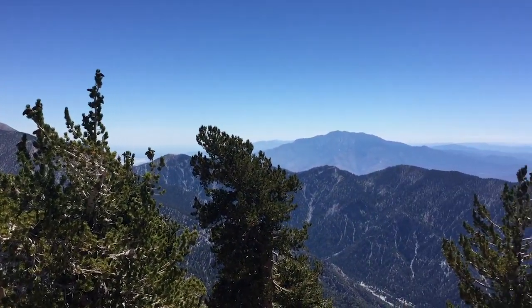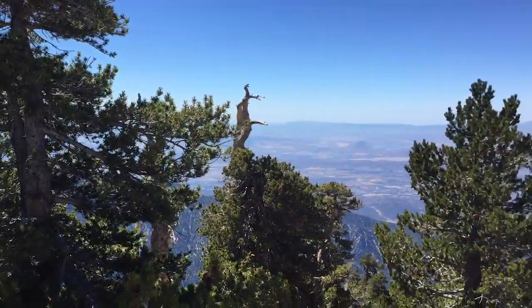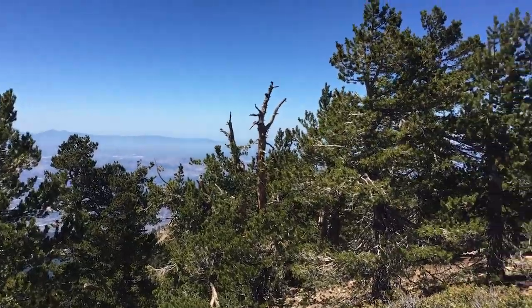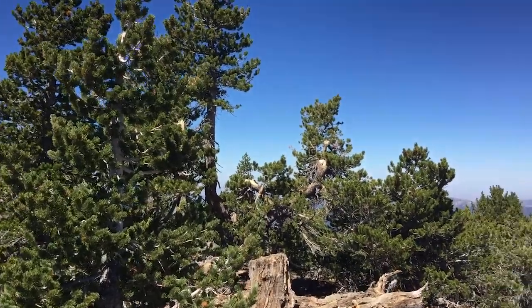The summit views include San Gorgonio, San Jacinto, and if you go around to the west-facing side of the peak, you can see the Santa Ana Mountains, and over here, Mount Baldy — which you'll be seeing the whole hike.